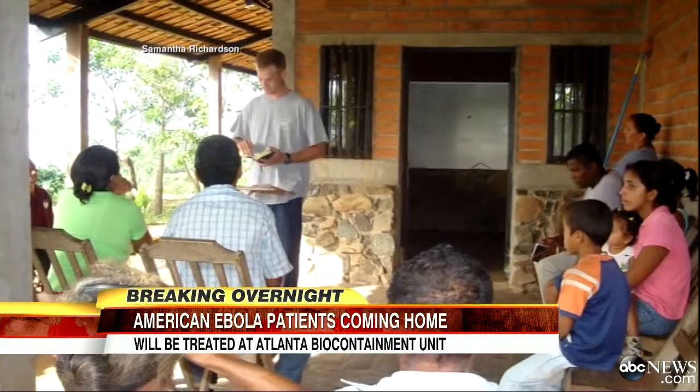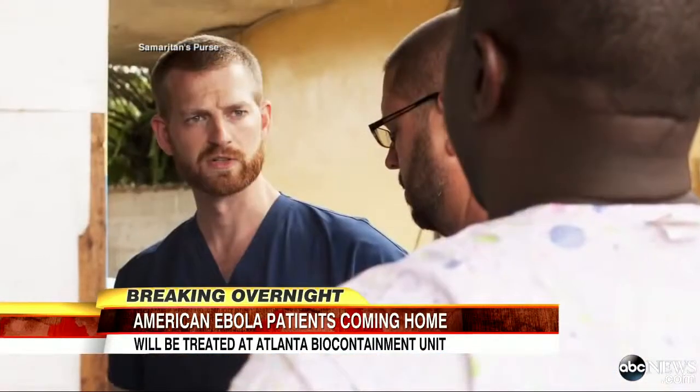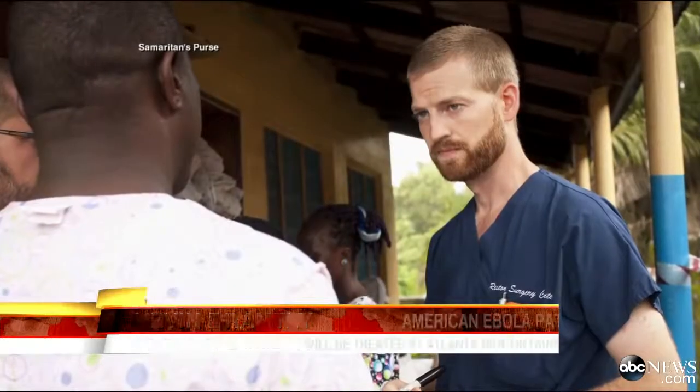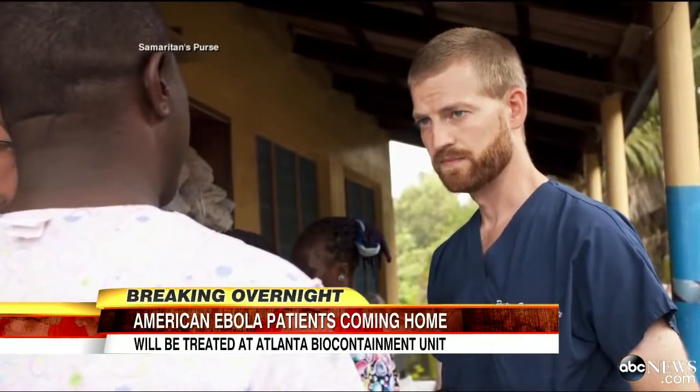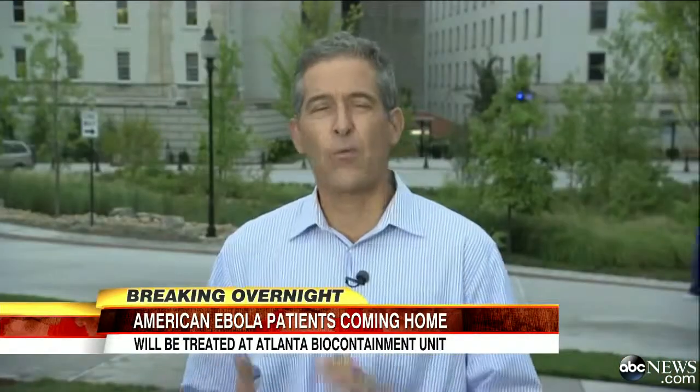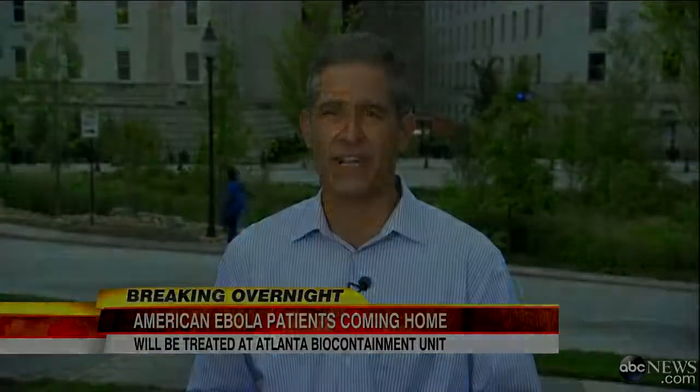One of the patients, Dr. Brantley, has been in Liberia since October and talked to his family on Friday. His family said he was feeling a little bit better, though they are worried about him — but that he'll be okay regardless. While the focus here in Atlanta is on the arrival of those patients, the world's attention is on the resources and efforts that are going to be needed to stop that virus in West Africa.